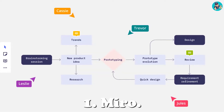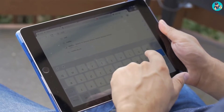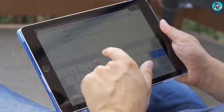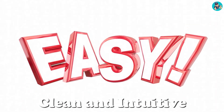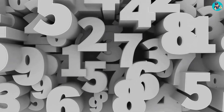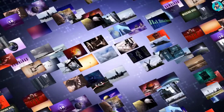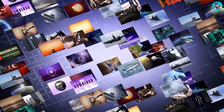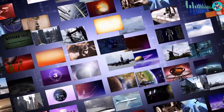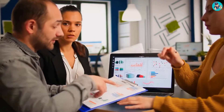One: Miro. Miro is a web-based app that's available on all major operating systems, and it offers a free trial so you can try it out before you commit to a subscription. Miro's user interface is clean and intuitive, making it easy to get started. You can create an unlimited number of boards, and each board can have an unlimited number of layers, making it easy to organize your thoughts and ideas. You can also easily add images, videos, and other multimedia content to your boards.